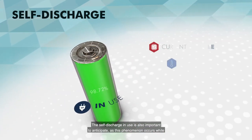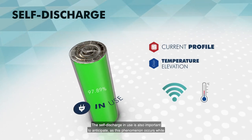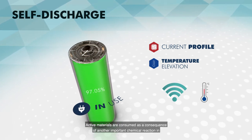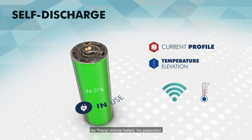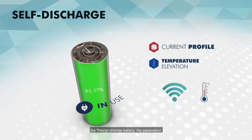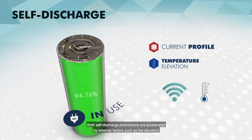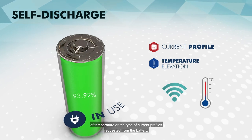The self-discharge in use is also important to anticipate, as this phenomenon occurs while the IoT device is in normal operating mode. Active materials are consumed as a consequence of another important chemical reaction in a lithium thionyl chloride battery: the passivation. Both self-discharge phenomena are accelerated by external factors such as the elevation of temperature or the type of current profiles requested from the battery.